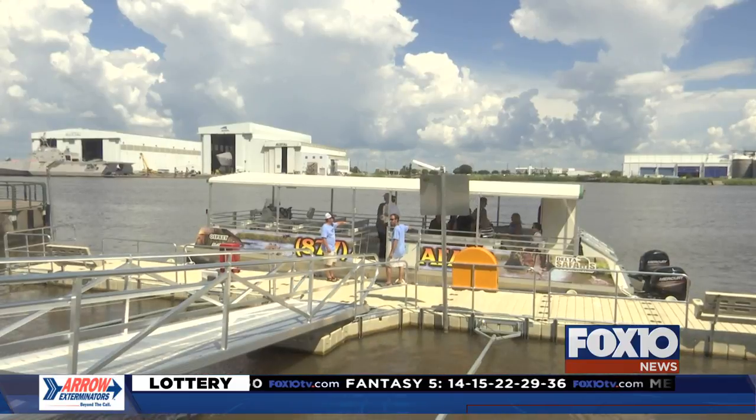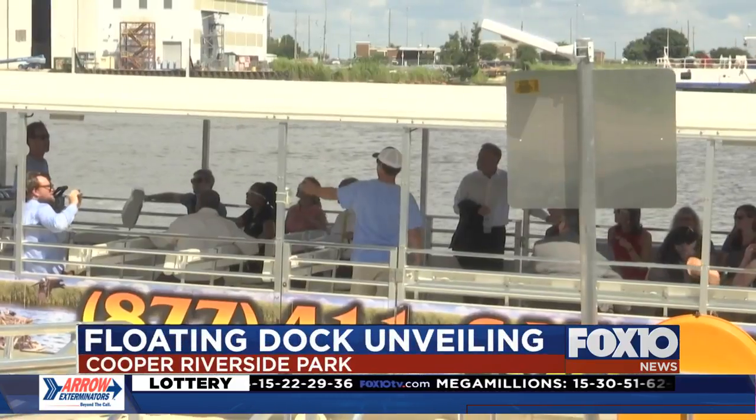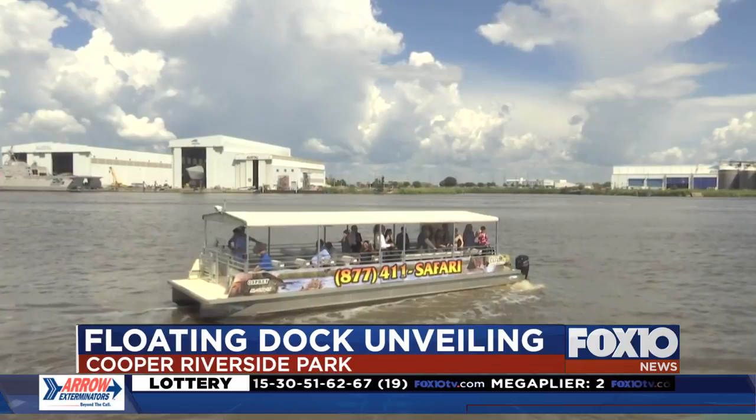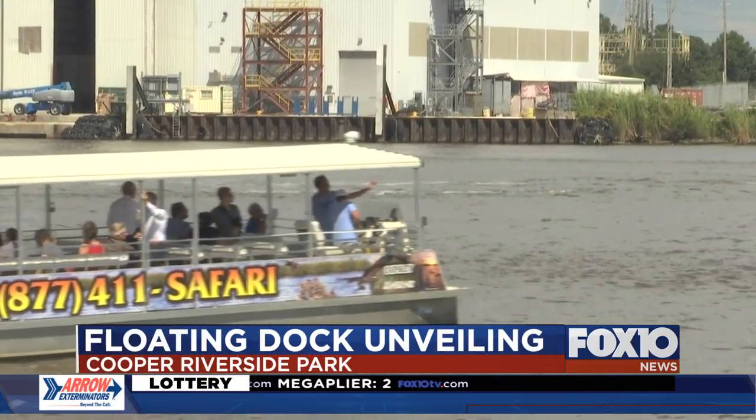A floating dock and boat tour is now part of Mobile's ever-changing waterfront experience. The city unveiled the newest addition just this afternoon. Council members approved a $130,000 contract to build the dock back in February. It will serve multiple purposes, they say, like relieving traffic on the Bayway and promoting tourism.